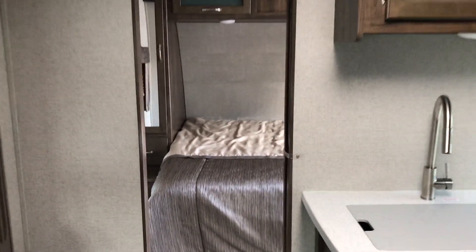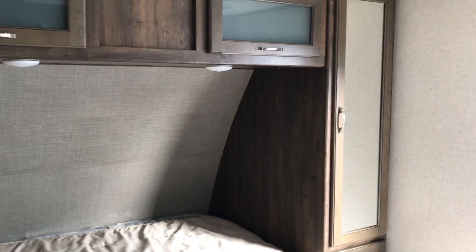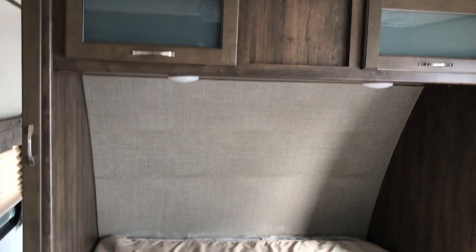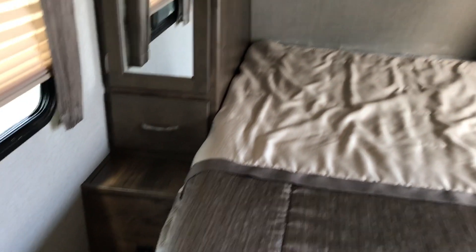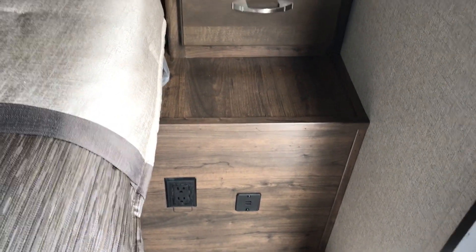As that takes us into our bedroom, we have mirrored his and her closets on each side, overhead cabinetry, and on the bottom we do have USB plug-ins with drawers on each side, as well as a 120-volt connection.